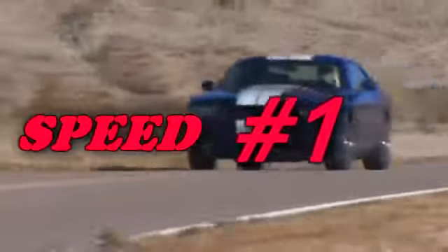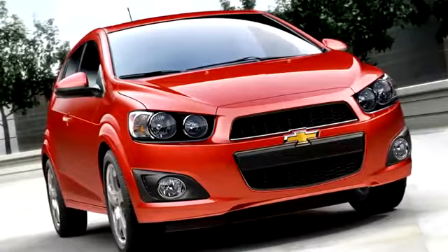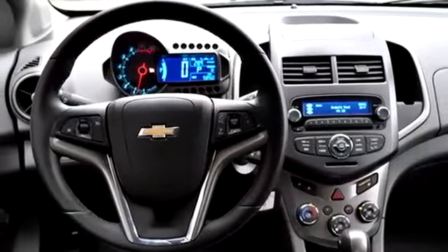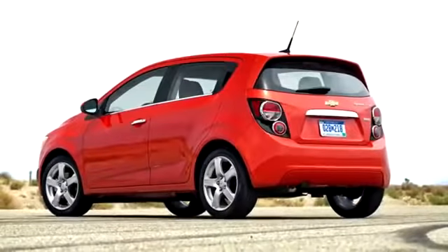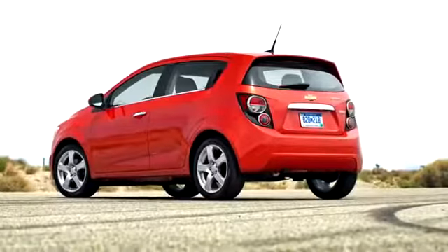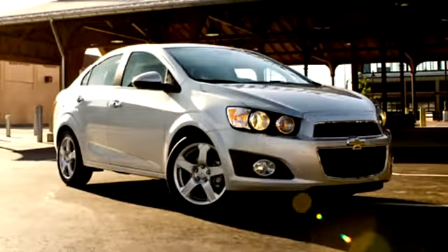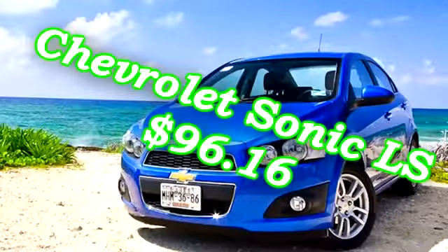At Number 1: The Chevrolet Sonic LS. This front-wheel drive American-made car has a 1.8 liter engine producing 138 horsepower at 125 foot-pounds of torque. It manages MPG numbers of 26 city, 35 highway. This affordable car is number one because it has the most impeccable safety scores. The Insurance Institute for Highway Safety awarded the Sonic its highest ranking of 'good' on all four major strength and impact tests. The Sonic also received five stars for frontal and side crash tests, plus a four-star rating in the rollover test. The vehicle costs only $13,865 to buy, and this little Chevy will only cost you $96.16 a month to insure.